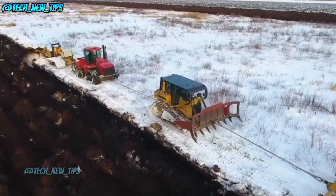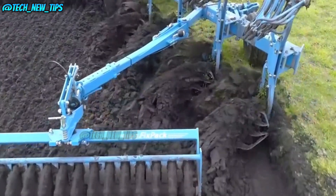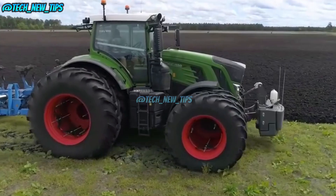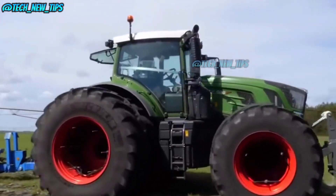Hey everyone! Welcome back to Tech New Tips. Today we're diving into the world of massive tractors that are turning farming into a high-stakes adventure. Ready to see how these beasts help transform our soil? Let's get into it!